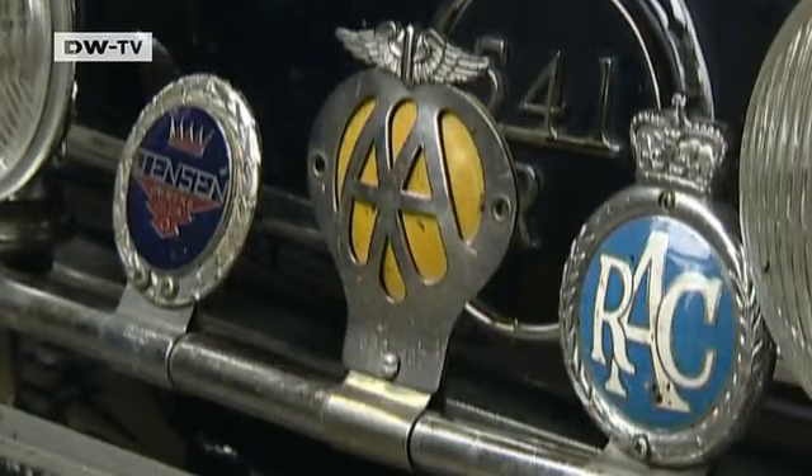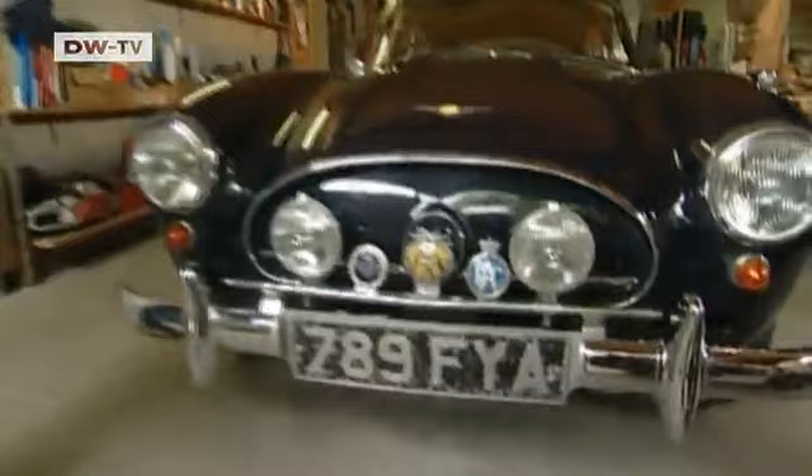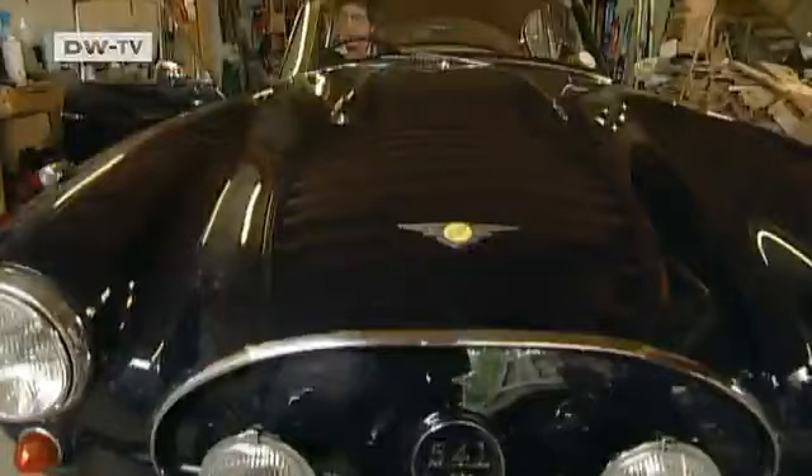With its decorative chrome, soft curves and old plaques, the Jensen is 100% original. Kleinknecht points out one remarkable feature: the car has no radiator grill. When the engine temperature rises — shown on the water thermometer — the engine hood can be opened mechanically by releasing a cable.